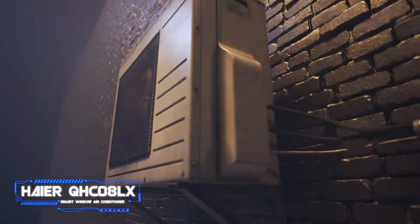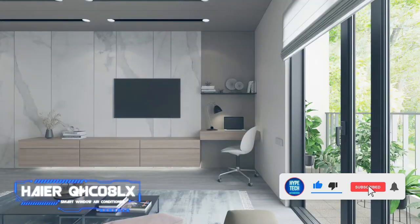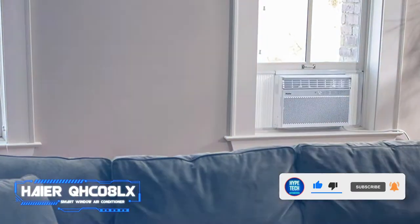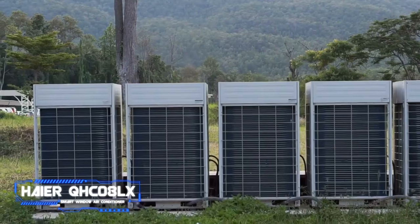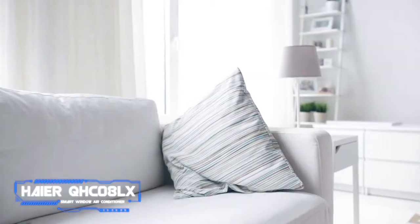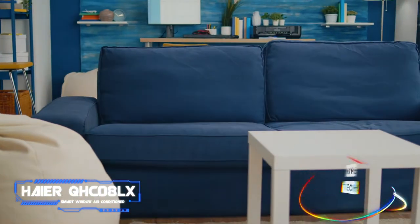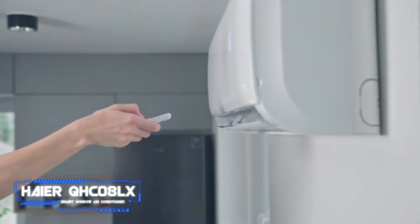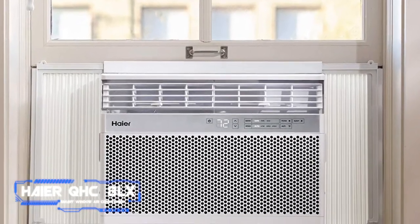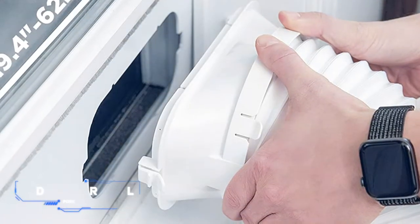You can also control the Haier AC via a mobile app or the included remote. Other key features include dehumidifying capabilities, a control panel with a built-in light that reminds you to clean the filter, and a convenient eco mode that turns off the fan and compressor when the room is sufficiently cool. The entry-level model can cool a medium-sized room even on the hottest days. Variants with 10,000, 12,000, and 18,000 BTU are also available, and every unit comes bundled with a window mounting kit.